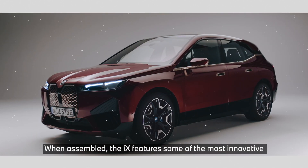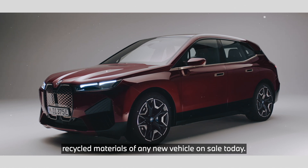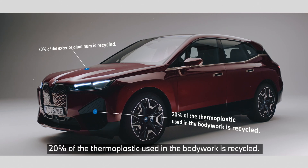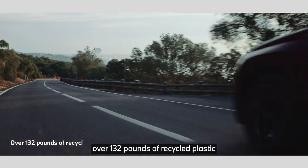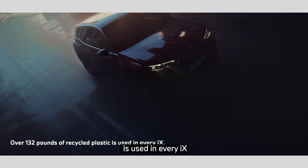When assembled, the iX features some of the most innovative recycled materials of any new vehicle on sale today. 50% of the exterior aluminum is recycled, 20% of the thermoplastic used in the bodywork is recycled, and in total, over 132 pounds of recycled plastic is used in every iX.